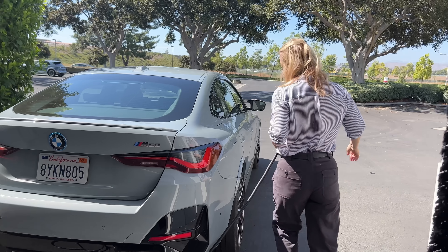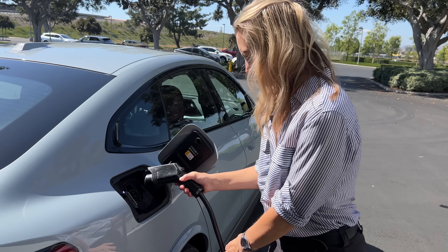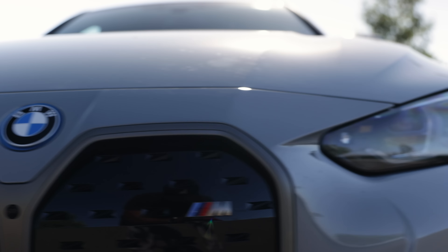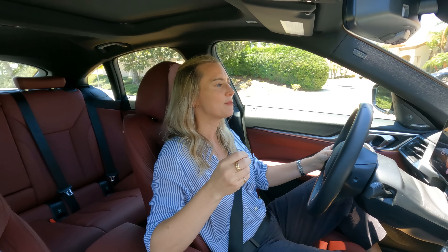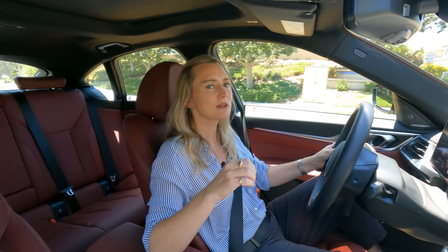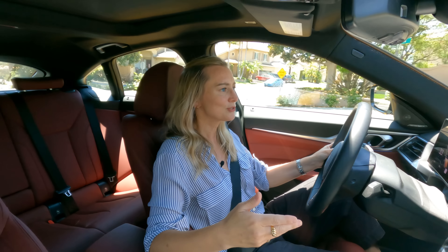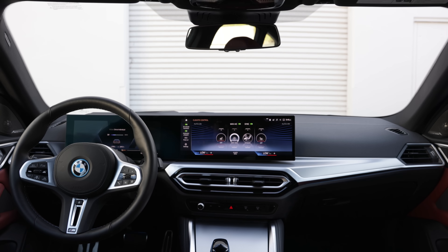The i4 gets an 83.9 kilowatt-hour battery that is DC fast charging capable up to 200 kilowatts. At that capacity you're looking at a 10-to-80 percent charge in 31 minutes. Like Mercedes-Benz and Cadillac, BMW is throwing in free charging sessions with EVgo. The batteries BMW is using for the i4 are exclusive to this vehicle, and BMW has gone out of their way to source cobalt in conflict-free zones — hopefully countries with strict child labor laws and greater environmental consciousness, which I always think is a good thing.